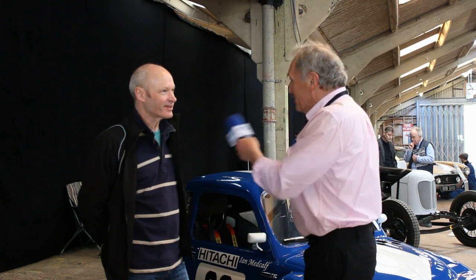I'm now in the Pride of the Paddock area with Ian Medcalf. Good afternoon Ian and welcome to Race Retro 2019. Thank you very much, it's great to be here. So can you give me a little bit of a history about the car?